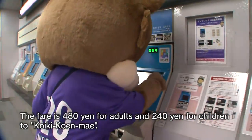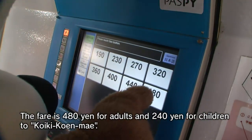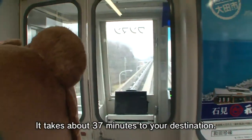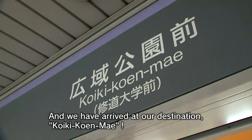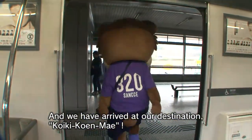The fare is 480 yen for adults and 240 yen for children to Koiki Koen Mae. It takes about 37 minutes to your destination. And we have arrived at Koiki Koen Mae.